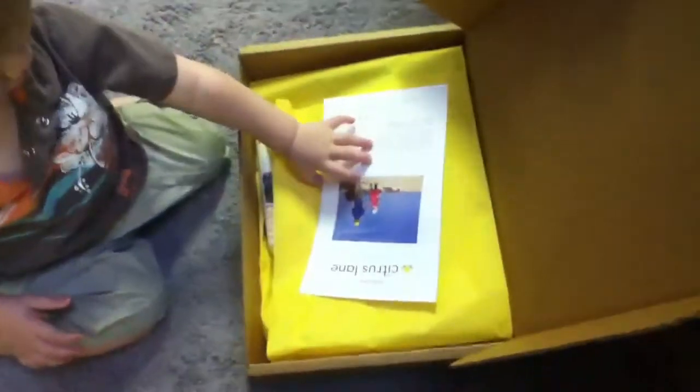Let's open up our Citrus Lane box, buddy. Let me help you open it up. There's a box. So here we go.